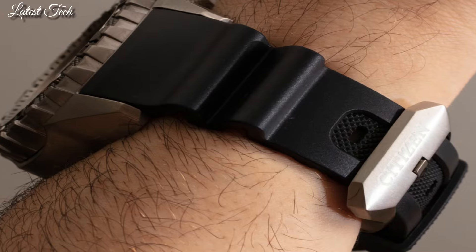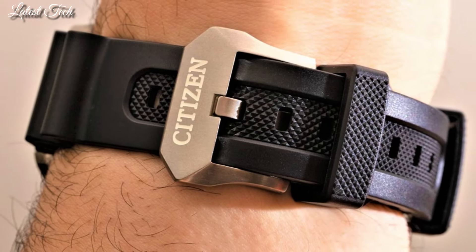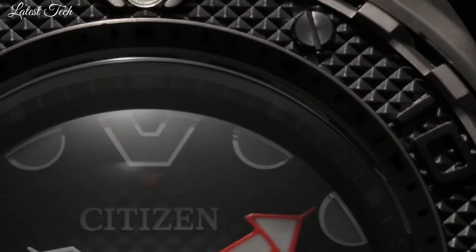Band color black. 200 meter water resistance. Features equipped: anti-magnetic, screw-down crown, glowing hands, glowing markers, date.